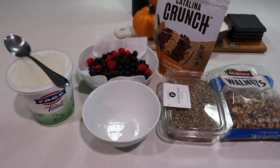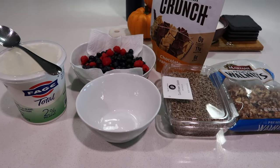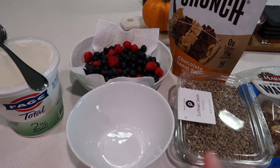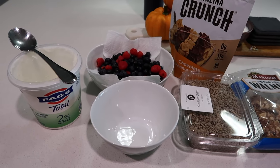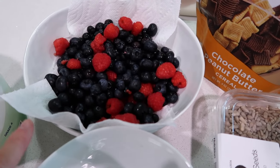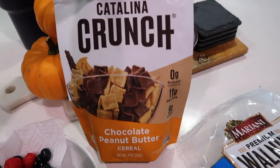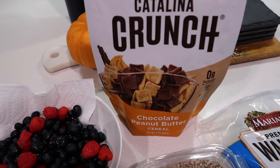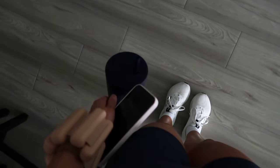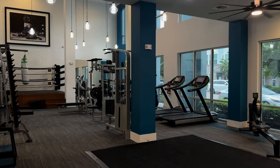I just finished meal prepping — it's around five o'clock. I'm going to have a quick snack before I go to the gym. I'm taking a day off this week because I have a work event on Wednesday, and I like to work out four to five days a week. This is what I've been having for breakfast every day last week and I'm obsessed. It's this yogurt — I usually use the purple one — with blueberries, raspberries, sunflower seeds, walnuts, and Catalina Crunch in chocolate peanut butter flavor. I just tried it for the first time last week and it's so good.